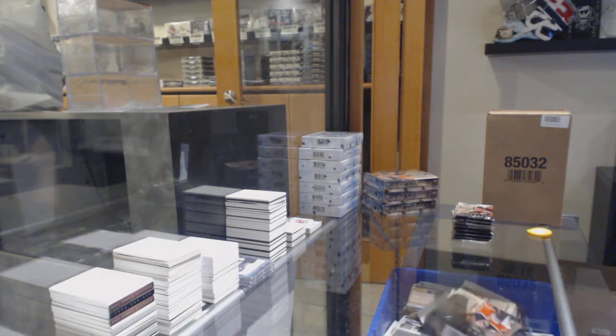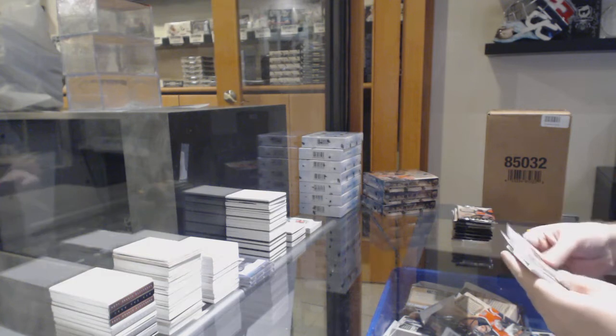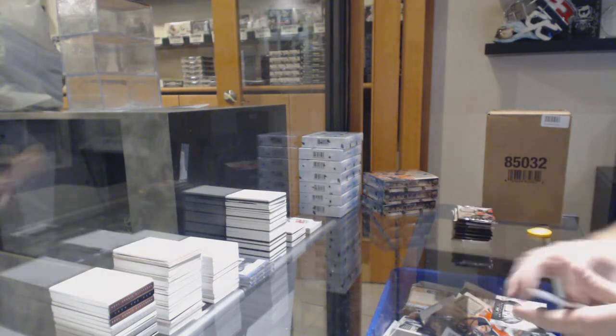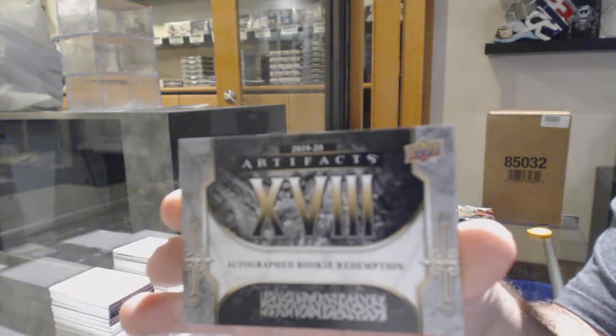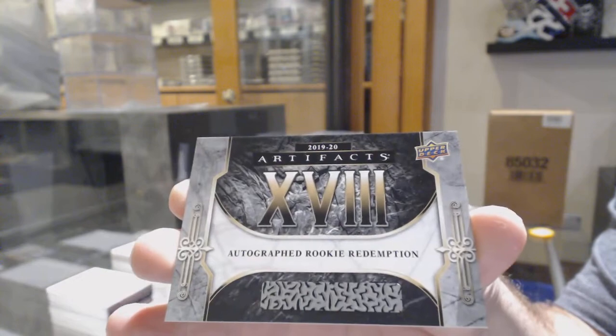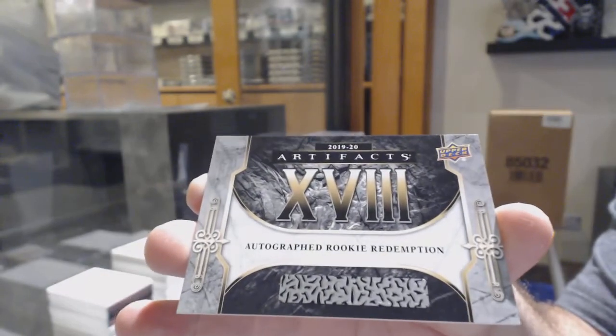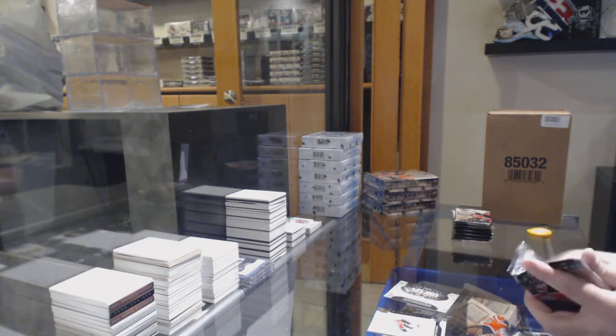I am seriously running out of room these days. Alright, we've got an autograph rookie redemption card number 18. I think it's for the Penguins, Sam Lafferty. Rookie redemption autograph, Sam Lafferty.